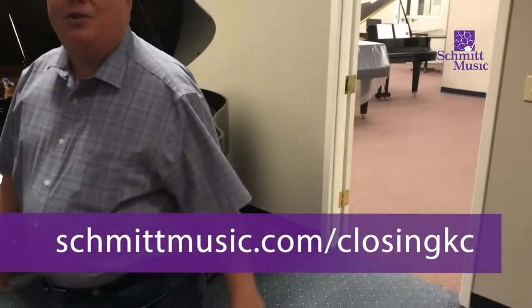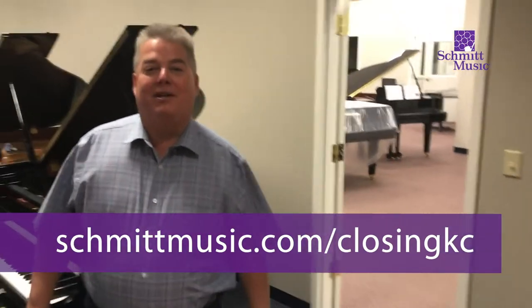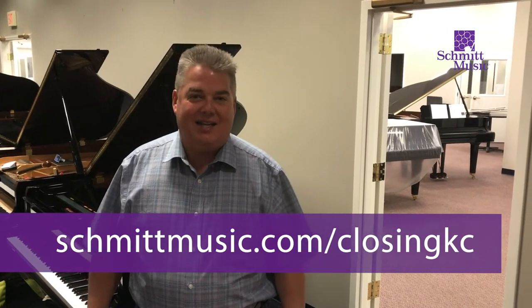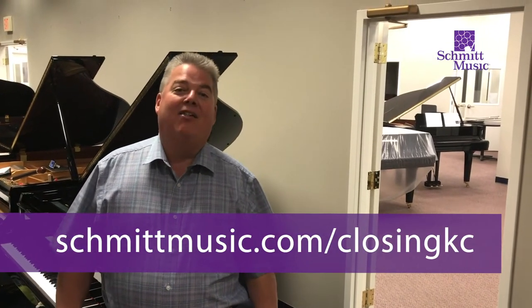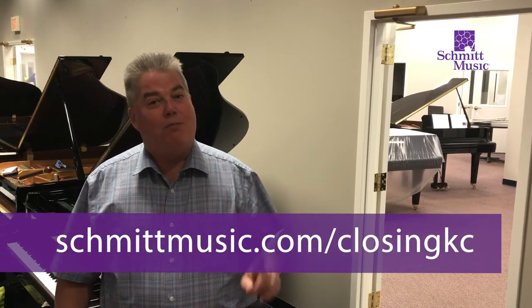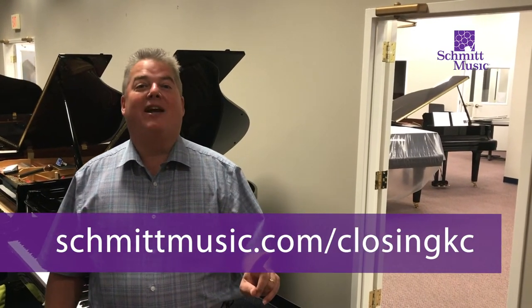If you go to www.schmidtmusic.com/closingkc you'll find out more about the sale and you can book your appointment. We look forward to seeing you here — book your appointment early for the best selection. Thank you and take care.